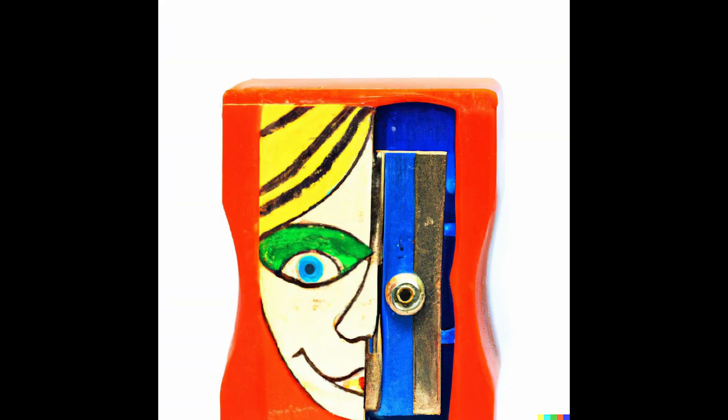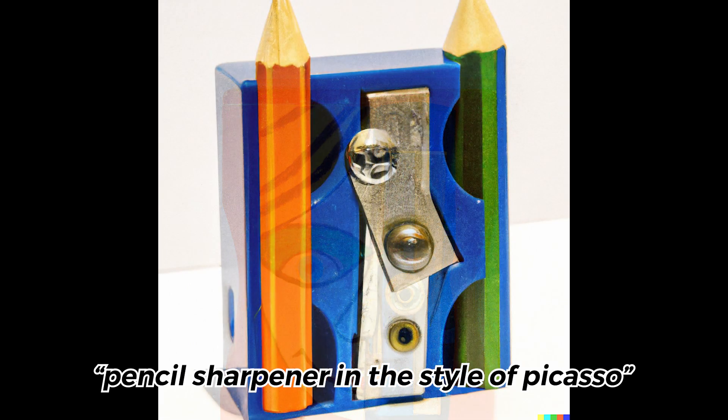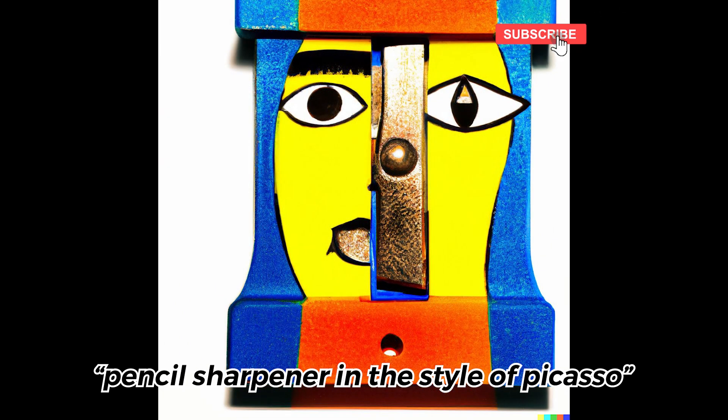Finally, I wondered how my favorite artists would themselves approach pencil sharpeners. Just like Picasso — notice how unconventional these are?